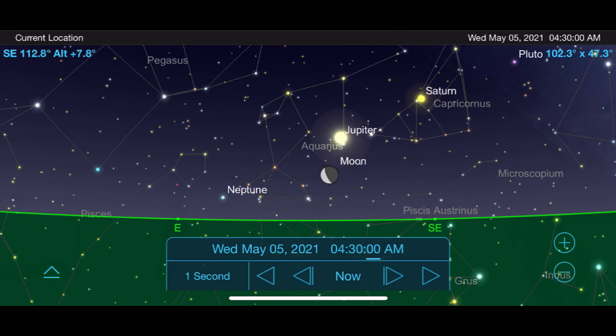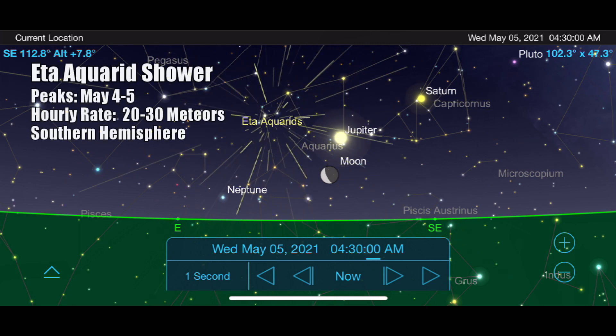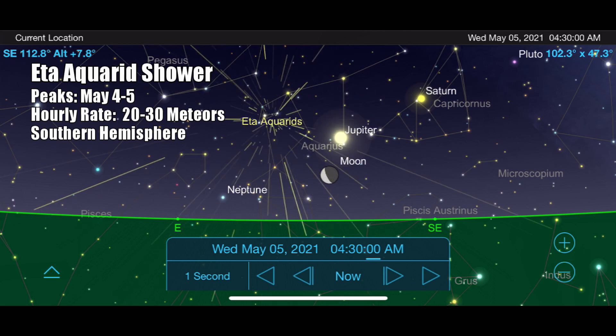Another shower this spring comes from the remnants of Halley's Comet — it's called the Eta Aquarids meteor shower. This won't be very impressive from the northern hemisphere, but for those in the southern hemisphere it can be quite a show. Go outside on the morning of May 5th just before sunrise and face east. To the left of Jupiter and the moon, you'll find meteors appearing to come out of the constellation Aquarius. Expect 5 to 10 meteors per hour from the northern hemisphere, but the farther south you live the more you'll see, with numbers possibly reaching 20 to 30 per hour.